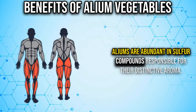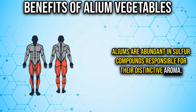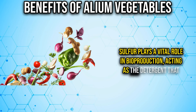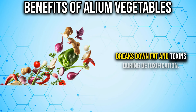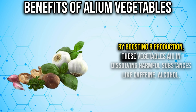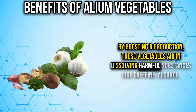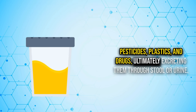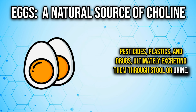Alliums are abundant in sulfur compounds responsible for their distinctive aroma. Sulfur plays a vital role in bile production, acting as the detergent that breaks down fat and toxins during detoxification. By boosting bile production, these vegetables aid in dissolving harmful substances like caffeine, alcohol, pesticides, plastics, and drugs, ultimately excreting them through stool or urine.